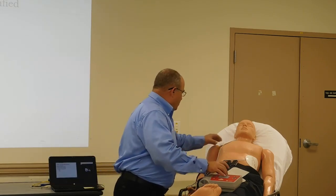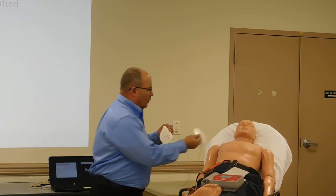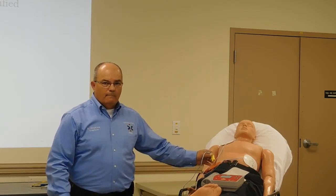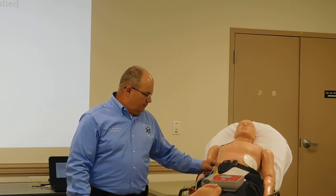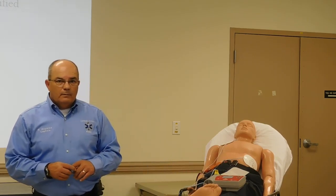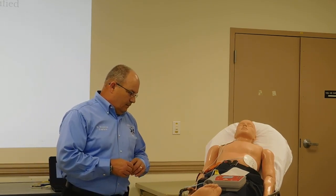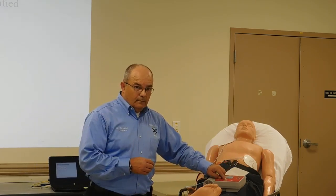We'll go through it one more time. Apply pads to the lower left chest wall. Plug it in. Turn it on. Apply pads to the patient's bare chest. Plug in the pads connector next to the flashing light. Analyzing heart rhythm — do not touch the patient. Shock advised. Charging. Stay clear of the patient — 'I'm clear, you're clear, everybody's clear.' Deliver shock now. Press the orange button. Shock delivered. Begin CPR. Start CPR.